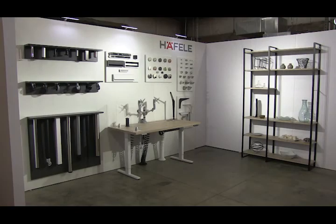Thanks for joining us to check out the office products being showcased at Häfele's 2020 Virtual IWF Trade Show. For more in-depth information on any of the products you've seen, please be sure and check out our catalogs and our website, Haefele.com. Thank you for listening!